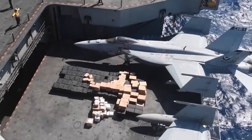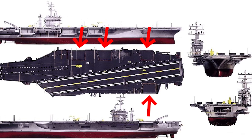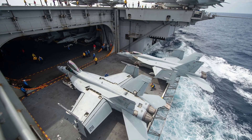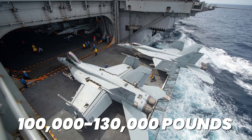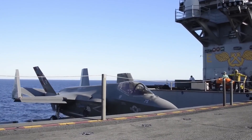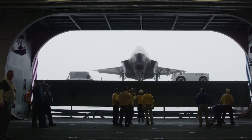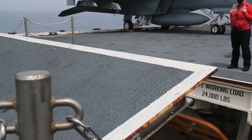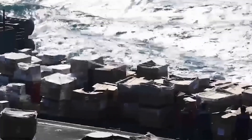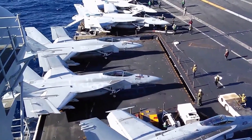The elevator system represents the most visible engineering solution to moving aircraft between decks. Nimitz-class carriers feature four deck-edge elevators — three on the starboard side and one on the port side. Each elevator platform measures 85 feet long and 52 feet wide, and can handle 100,000 to 130,000 pounds of aircraft weight, enough for one large jet at a time with rapid cycle capability. These elevators are driven by hydraulic and electric machinery built for speed and precision at sea, and each can complete the two-deck journey in rapid cycle times even when fully loaded. This speed matters critically during combat operations when aircraft need rapid repositioning between decks as missions change.